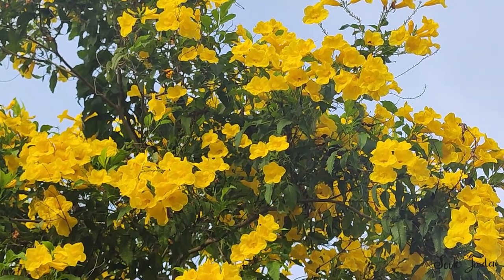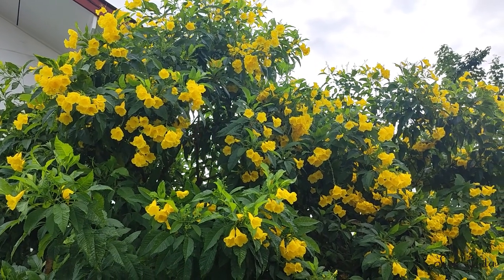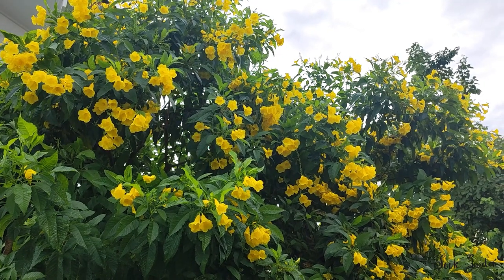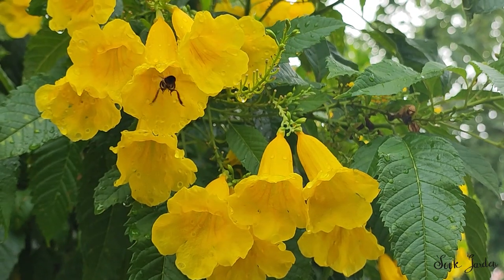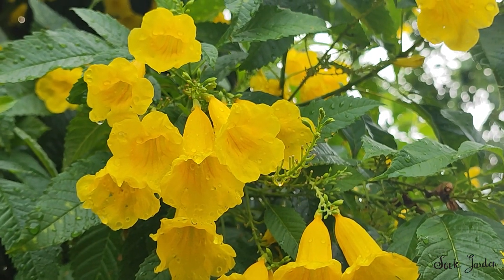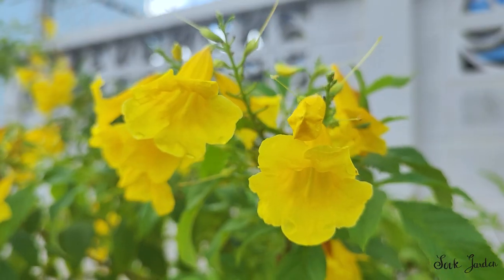Tecoma stans can grow up to 15 to 20 feet in height, though it's often pruned to a more manageable size. Its lance-shaped leaves and prolific clusters of bright yellow flowers make it a visual delight. These blooms can persist from spring through fall in warm climates, ensuring a long-lasting display of color.